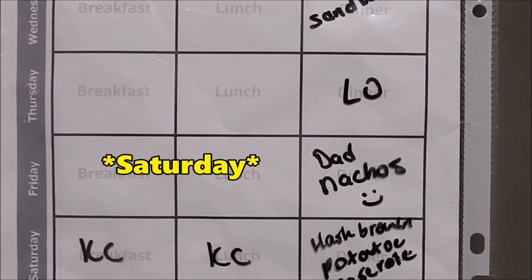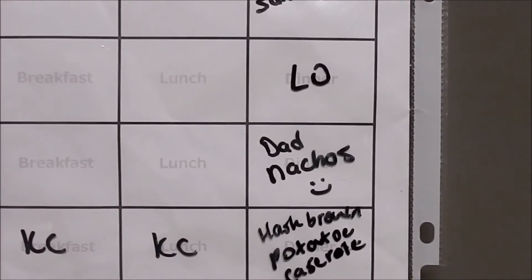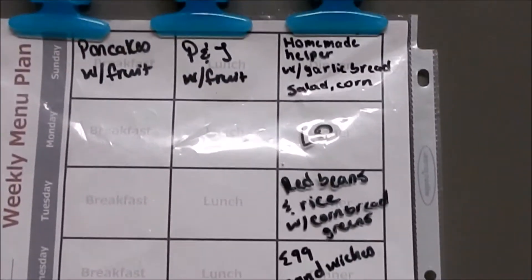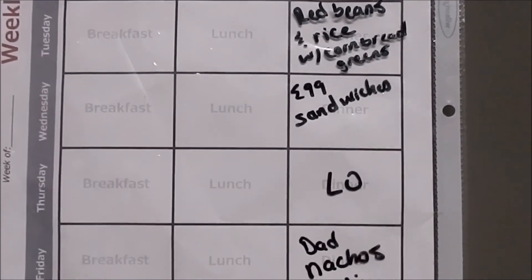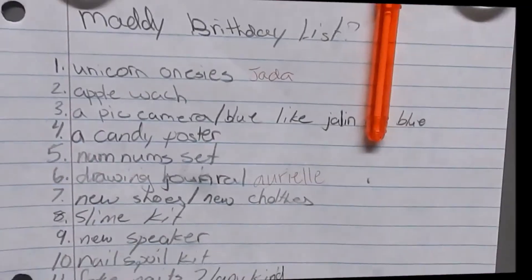On Saturday — KC always stands for Kids' Choice — so my kids know they can have whatever they want from the pantry or freezer. Then on Saturday we're probably going to do hash brown potato casserole. That is the plan. I'll leave the template link in the description box — if you want to utilize it for your family, feel free!